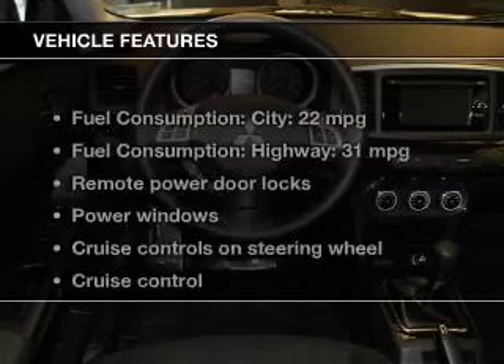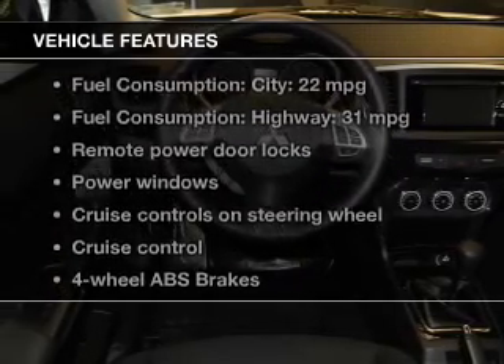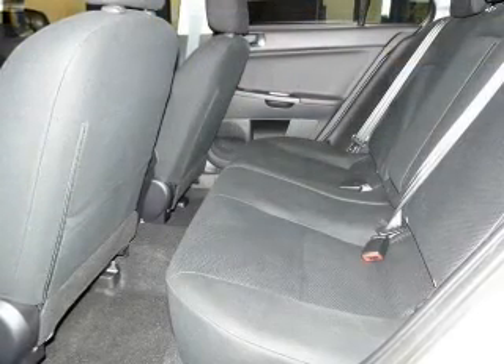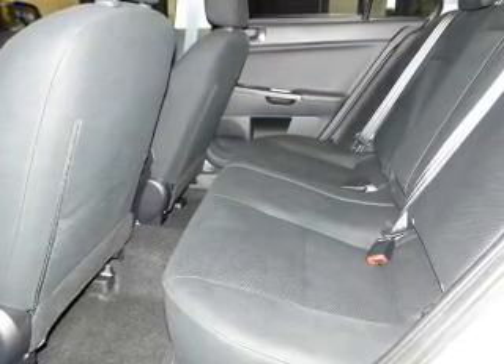With these notable features, you won't want to miss out on the opportunity to own this amazing ride: power door locks, power windows, cruise control, Bluetooth wireless, and an AM/FM stereo with a CD player.